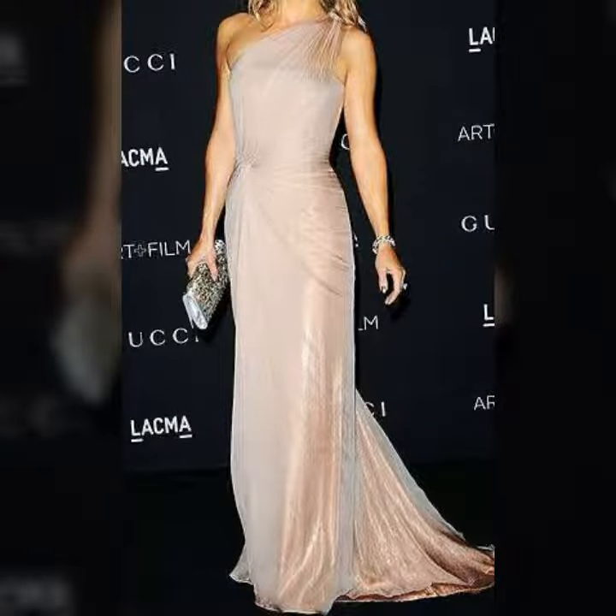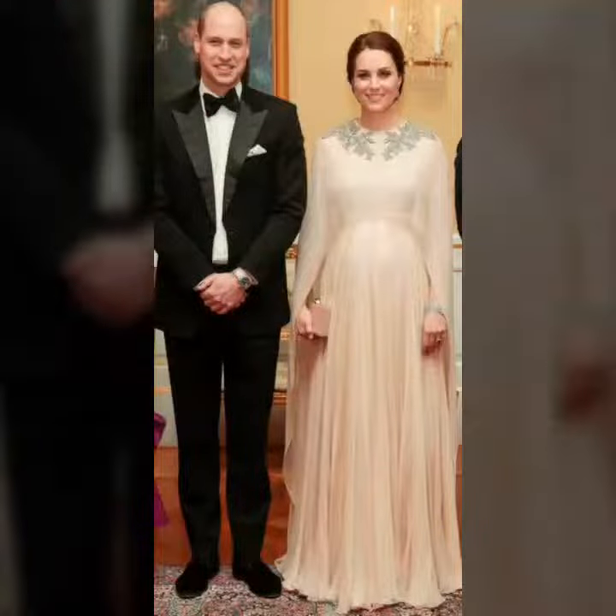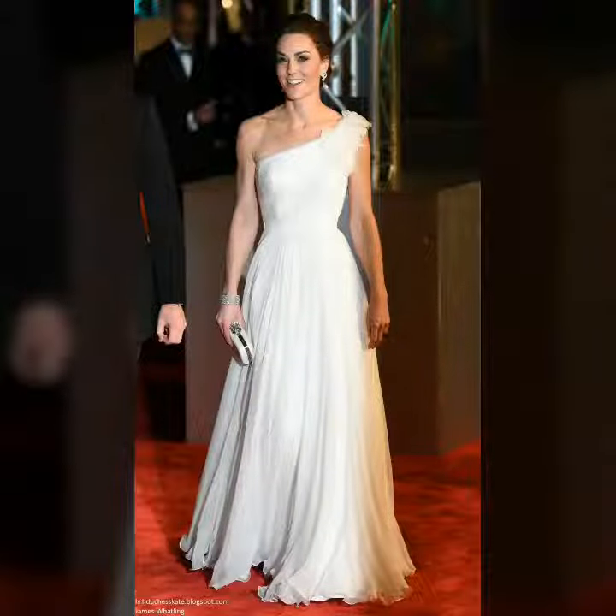She is looking very pretty and stunning with the Prince William, and in each picture she is looking very fantastic and beautiful.